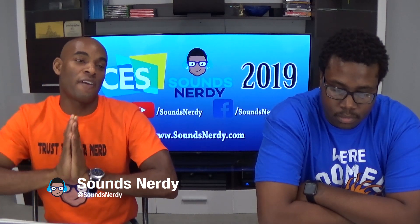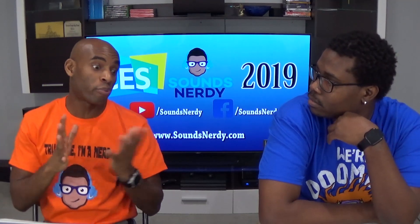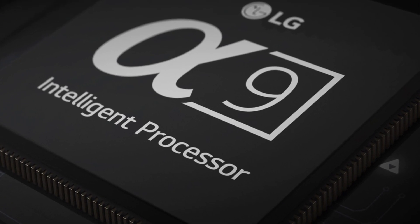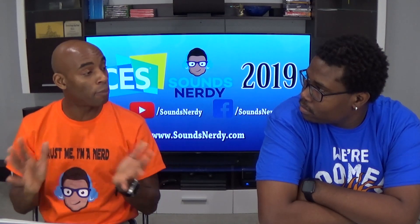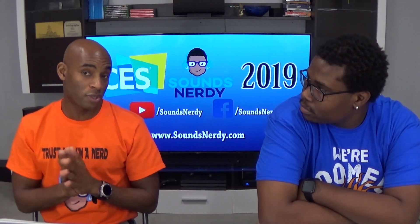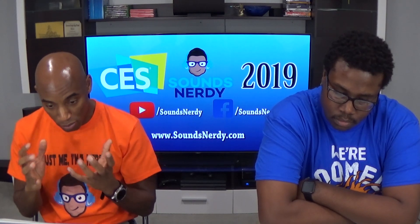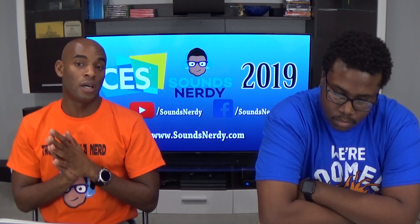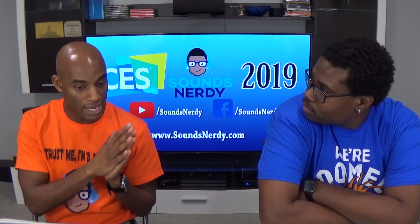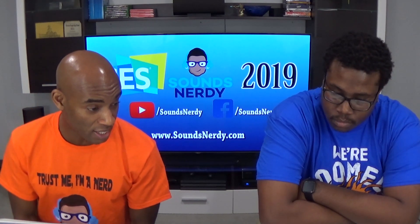First off, LG is expected to show off the Alpha A9 Generation 2 — this is their processor behind their TVs. They were in last year's models, so this year's models are supposed to receive upgrades. A few of those things include a four-step noise reduction algorithm, an enhanced color correction algorithm so you can get your colors brighter and better, and also 120 frames per second with HFR support as well.